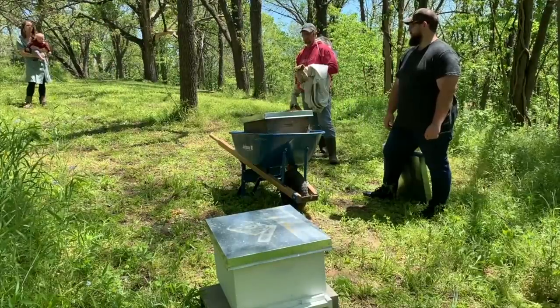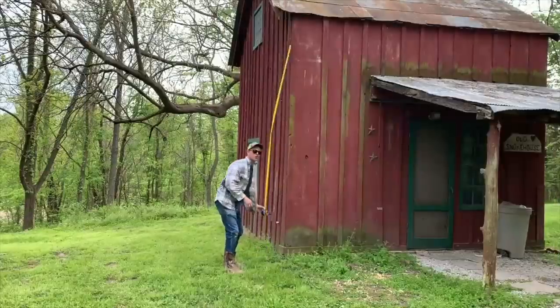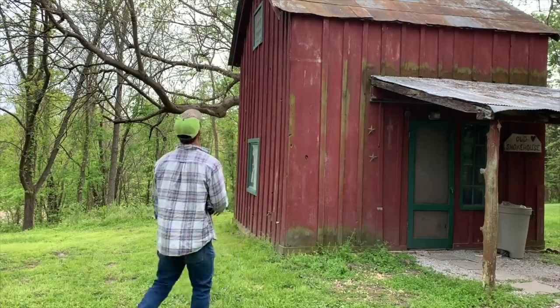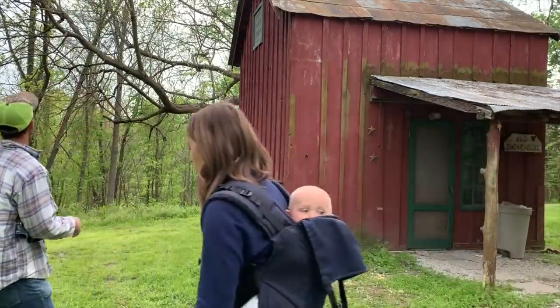If there are 10 frames in there and they've got four frames of honey, you do not want to pull it. You want half that box to be full of honey or you'll starve them out during the winter. We just use a five-gallon chicken waterer, and the hive is about 12 feet - so it's like the peak of the top, basically.